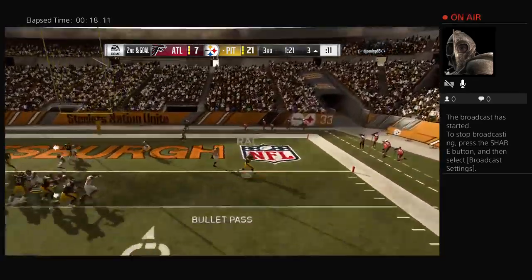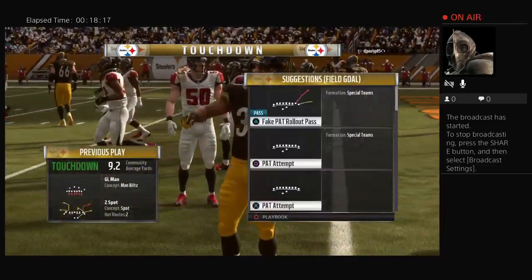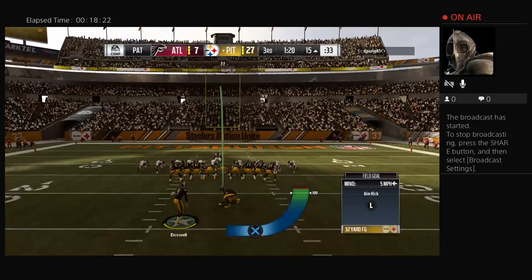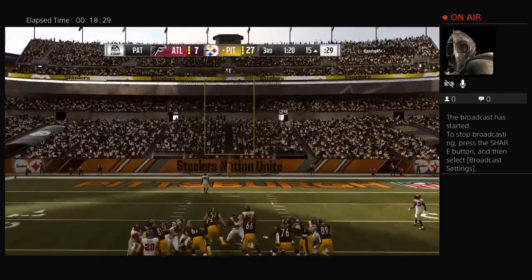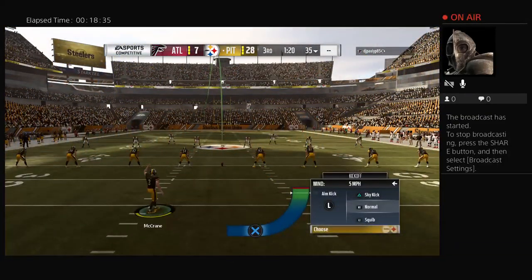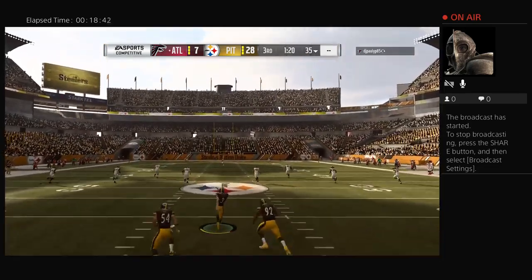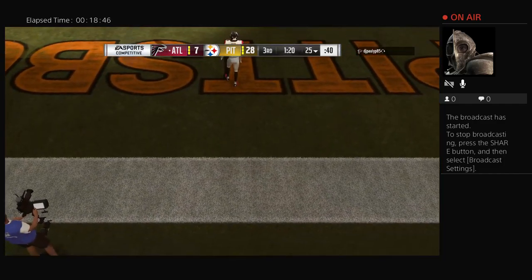Roethlisberger bends to throw again and he's going to take it in for a Steeler touchdown! He scored on the ground and through the air — the Steelers are going to add on to their lead. That drive felt very military to me — very precise, methodical. They just got it done and slowly but surely are starting to pull away. Not only pulling away, but you drain the clock too with a drive like that, so you really give yourself an advantage.